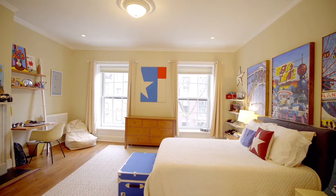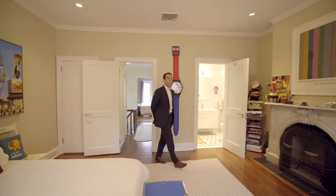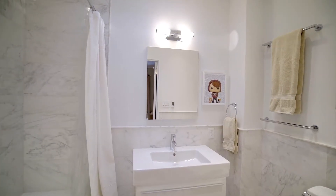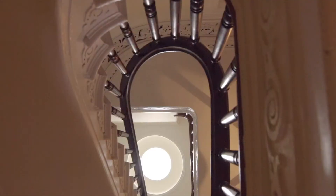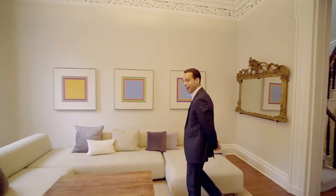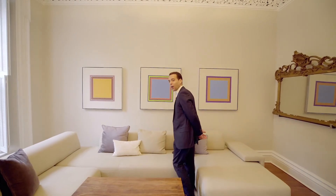The front bedroom on the top floor of the home has two windows, its own ensuite bathroom, a gorgeous marble mantle with plenty of space for spreading out. With tons of original amazing detail and high ceilings,